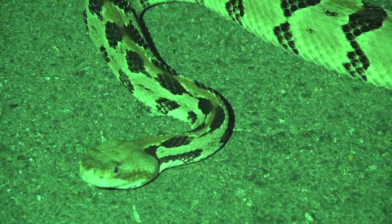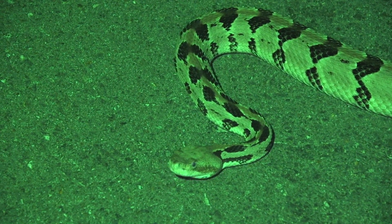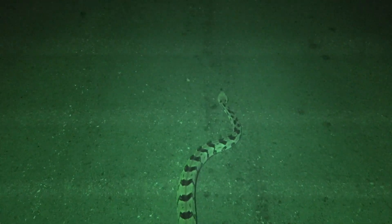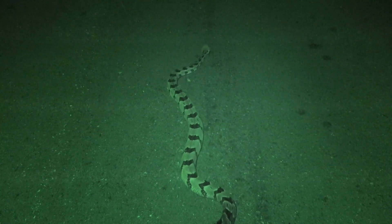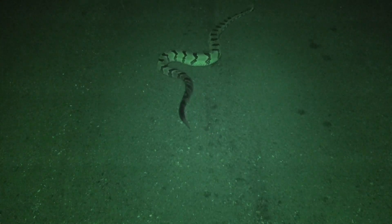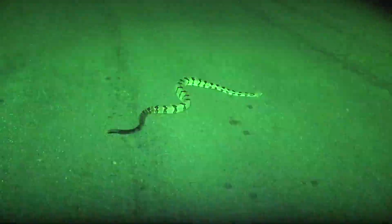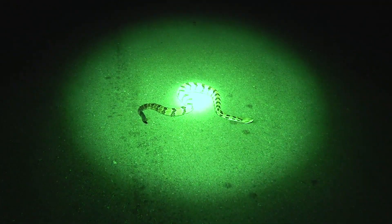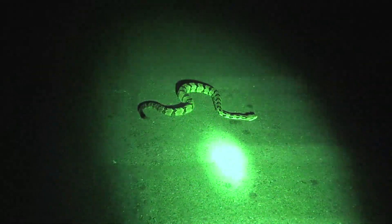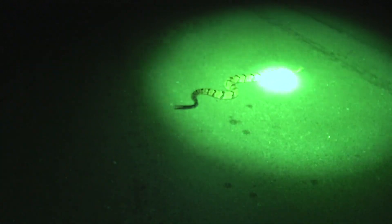I'm going to turn off my flashlight, which I'm using for supplemental lighting, here in a second. If you see it flash it may go to strobe in between. There's not a lot of moonlight out here tonight, so I don't expect this video to be good without the supplemental lighting. Yeah, you can barely see him without the flashlight.